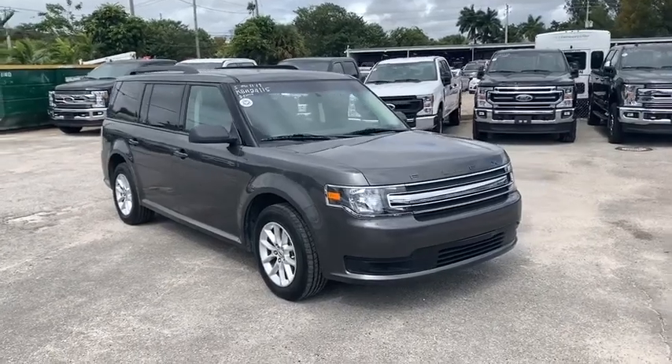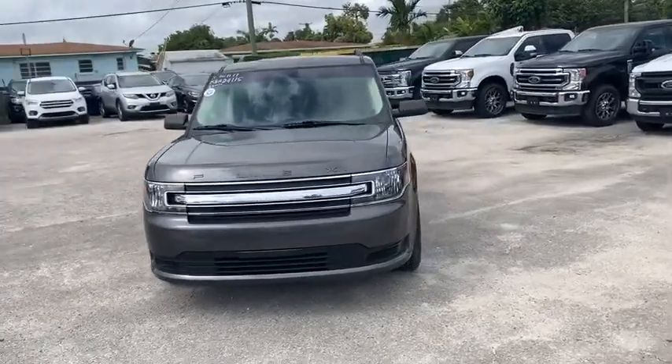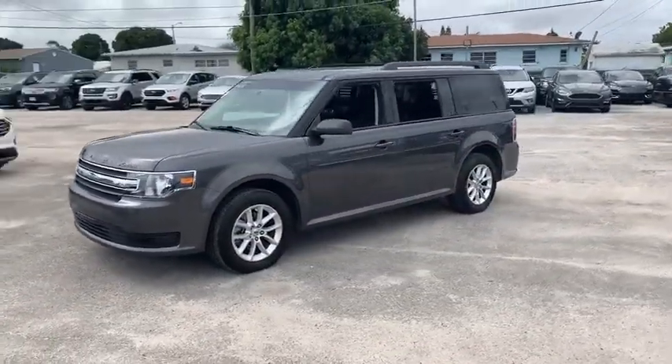Take a ride in the 2019 Ford Flex. Flex isn't just exciting to look at, it's exciting to drive. It hunkers down, puts a limit on lean.